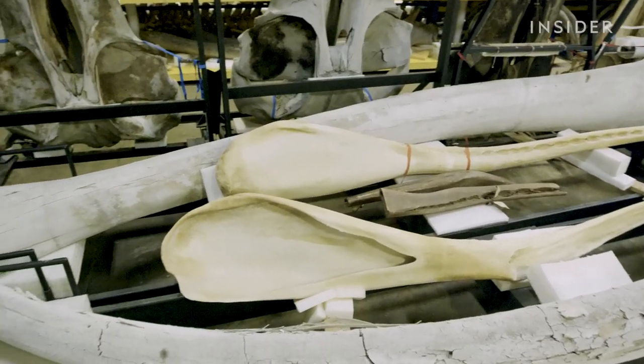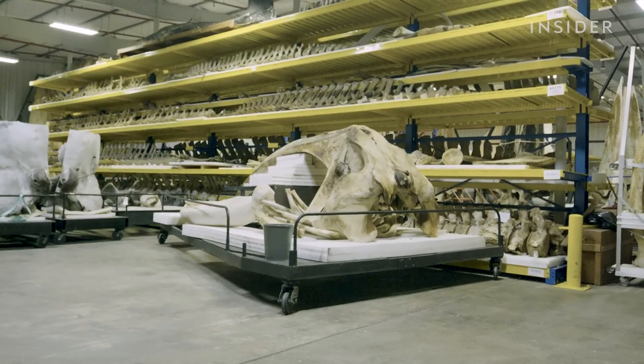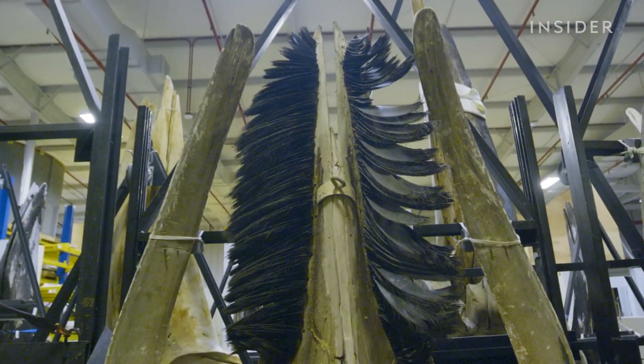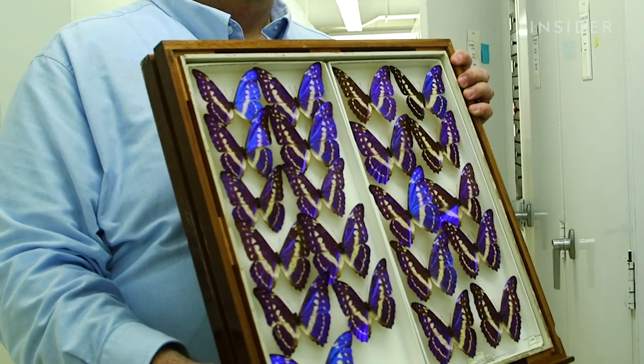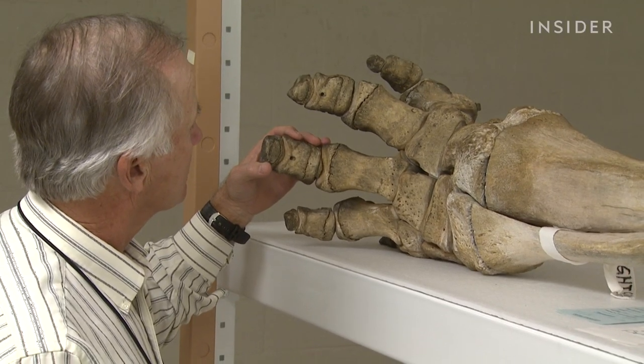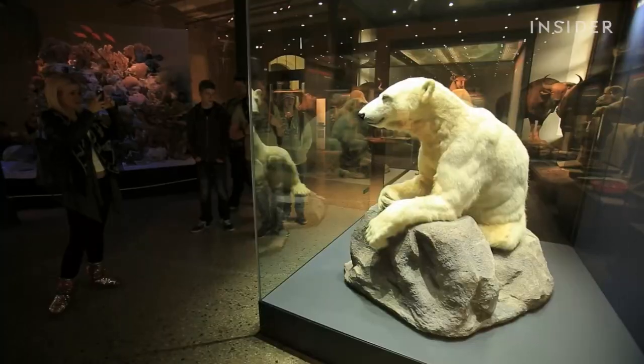We've barely scratched the surface of the museum's countless research initiatives. We're collecting specimens so that scientists 50 years or 100 years from now will have access to the same diversity we have right now — and we may never know how important these collections may be for scientists in the future. Museums are the memory of our culture and the memory of our planet. Imagine the Smithsonian of the year 2400 — it'll have specimens from this time that will be a distant memory to the people then, but it will tell the story of planet Earth.